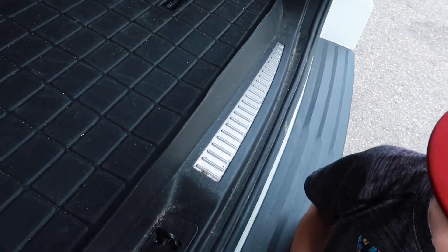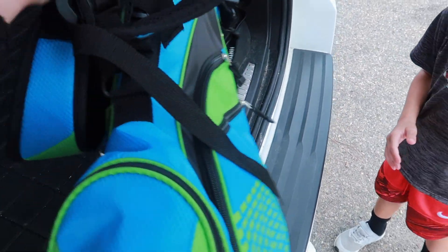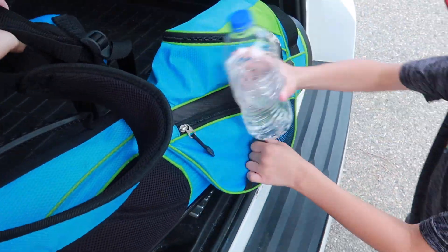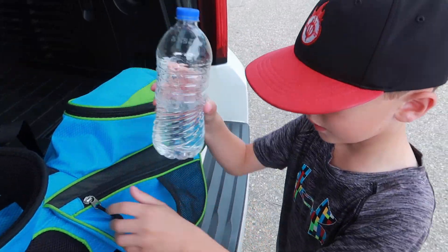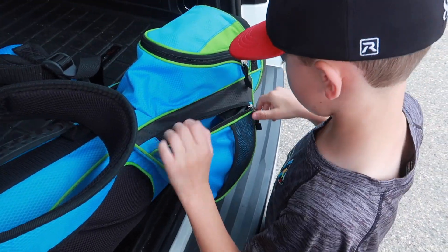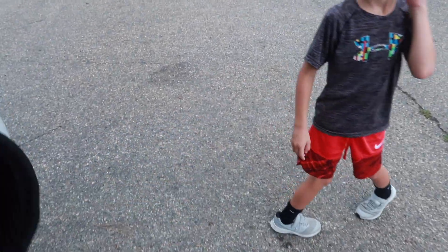Here's your water and your golf bag. I actually thought golf lessons were going to get canceled today, but they didn't. There's a bee — get out of here, close the door!